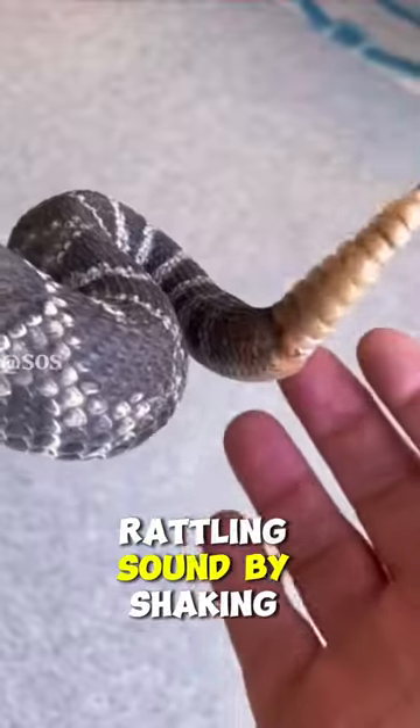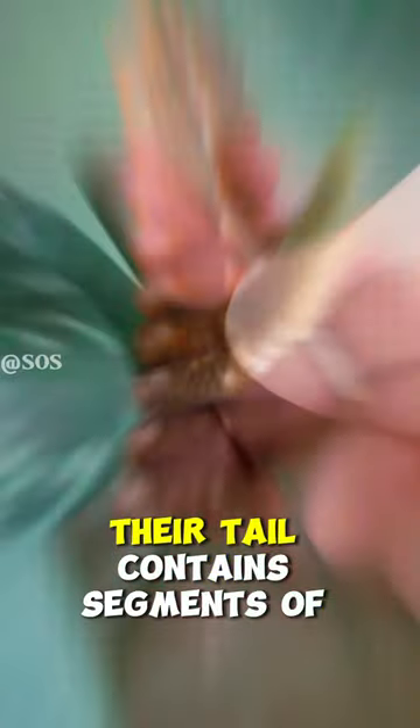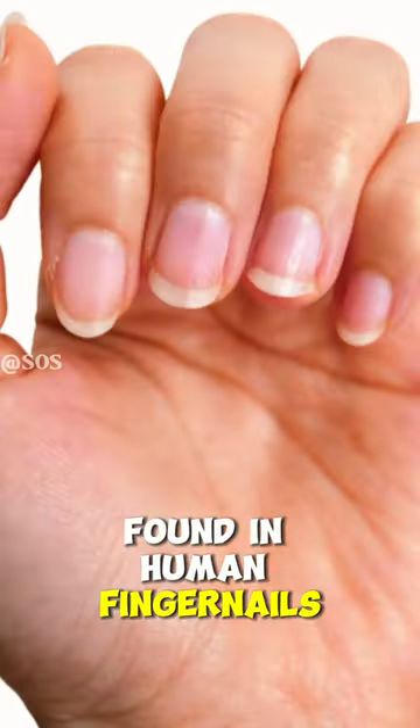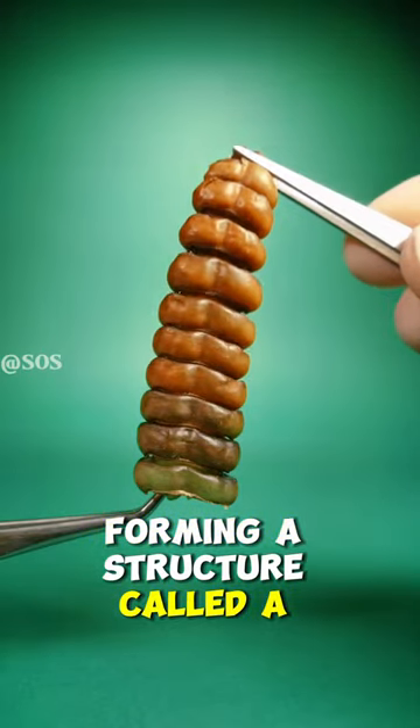Rattlesnakes make their distinctive rattling sound by shaking their tail. Their tail contains segments of keratin, which is the same material found in human fingernails. These segments interlock, forming a structure called a rattle.